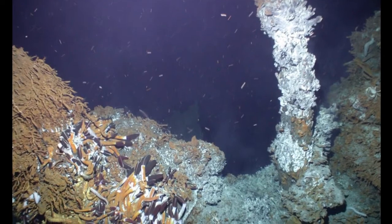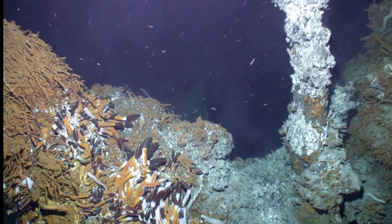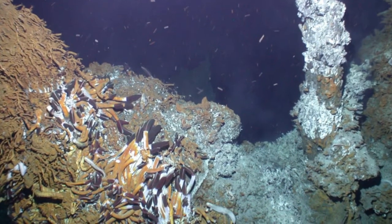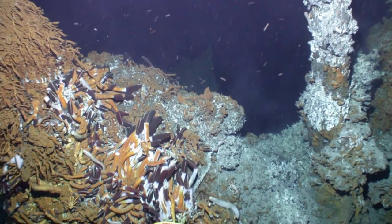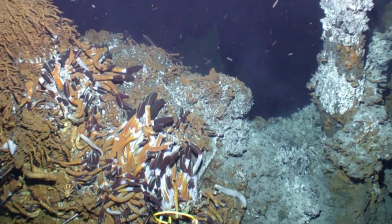I'm Janet Voigt, Associate Curator of Zoology here at the Field Museum. I work in the deep sea, as opposed to most people in zoology who historically have worked on land-based systems or even shallow water systems. For me, it's the 70% of the world that's covered by deep oceans.